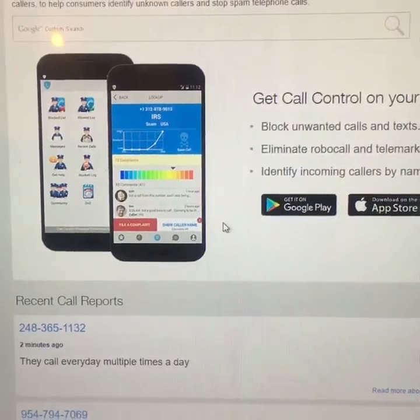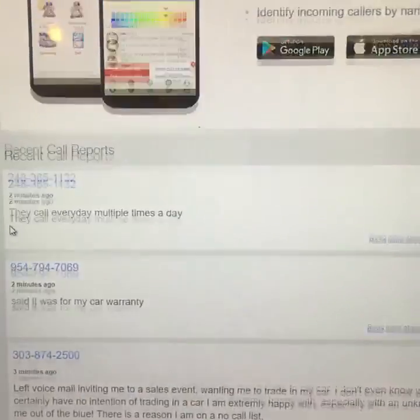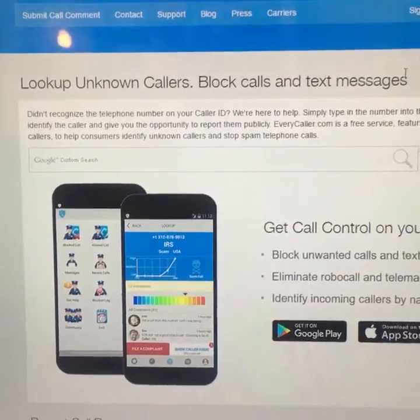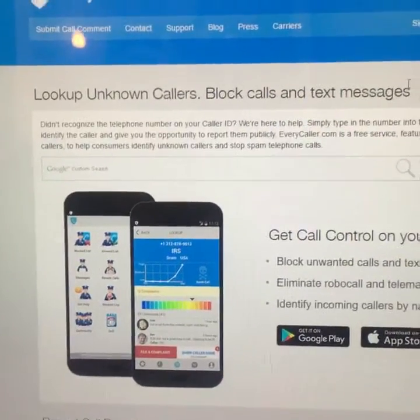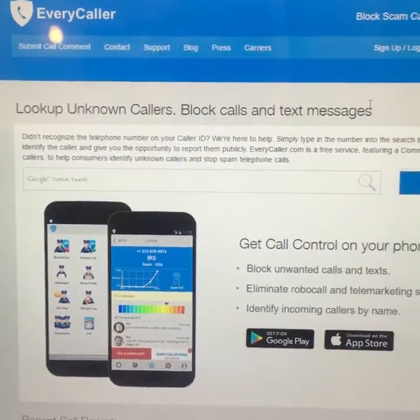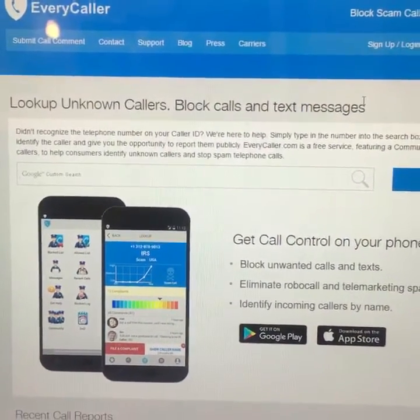I would highly recommend that you download the app and use it if you have a problem with unknown callers ringing your cell phone. So there you have it — Every Caller, a great app to use to stop unsolicited phone calls.